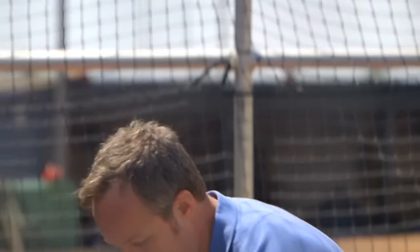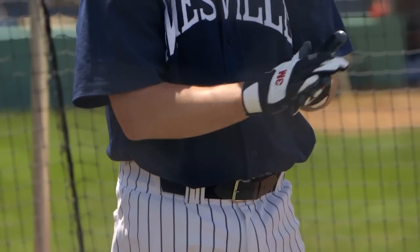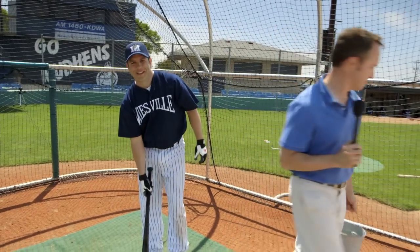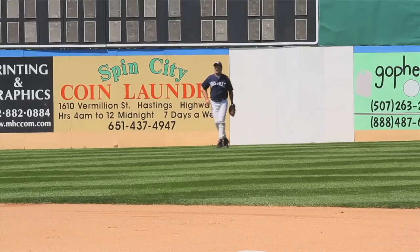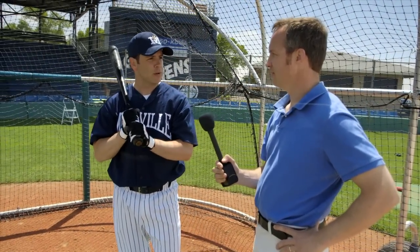Well, you wanna do an experiment with me? Sure. I got an ordinary pail of water here, and I'd like you to pretend it's been raining very hard and just dip your gloves in there. Now, you got nice wet gloves? Yeah. They're gonna grip. Let's see it. And? Same as when they're dry. The water's dripping off, and I had just as much grip as when they were dry.